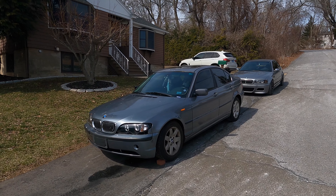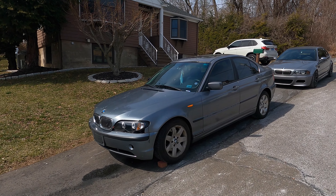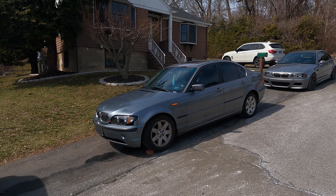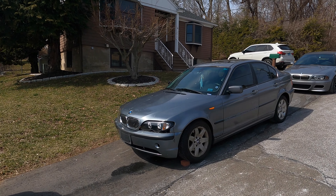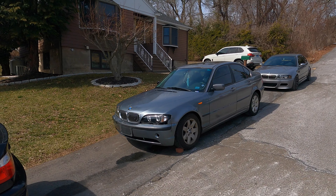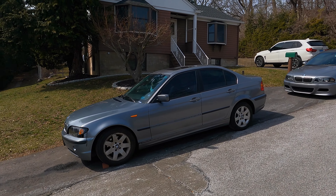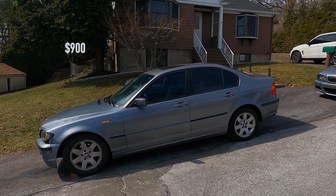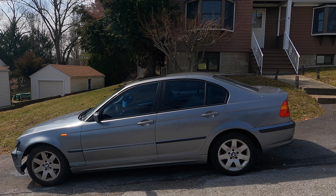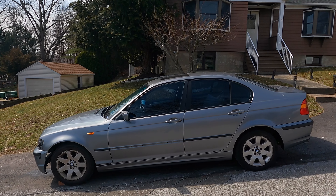The Lemons rules are that you can enter any car into the race that is approximately five hundred dollars in value. So you're probably asking yourself: how is this 3 Series BMW in somewhat good condition worth five hundred dollars? I'm going to explain that in a second. First, let me disclose the price — we purchased this car for nine hundred dollars, which is a little bit above the five hundred dollar maximum allowable budget.